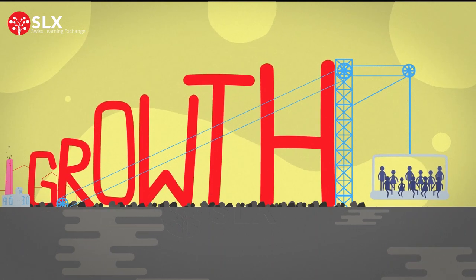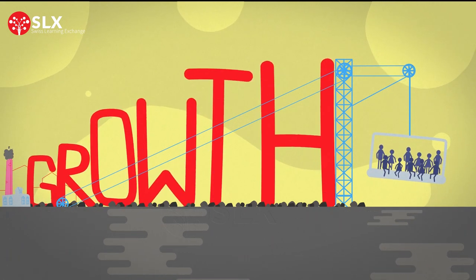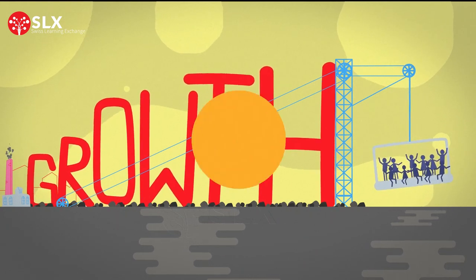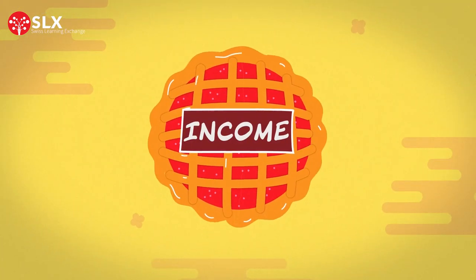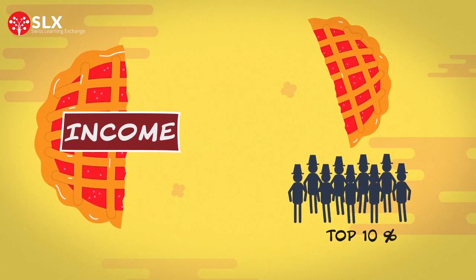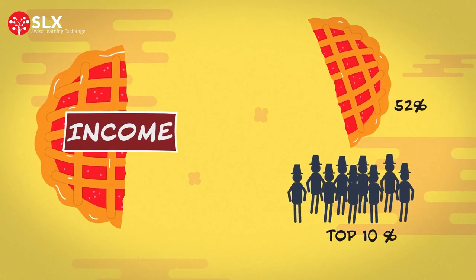Well, the global economy has grown spectacularly, but not everything turned out the way the economists predicted. For example, take income inequality. In 2021, the top 10% of the world took home 52% of total income,